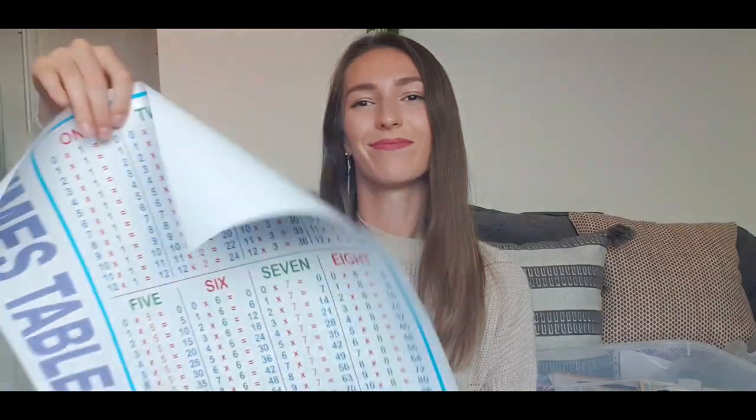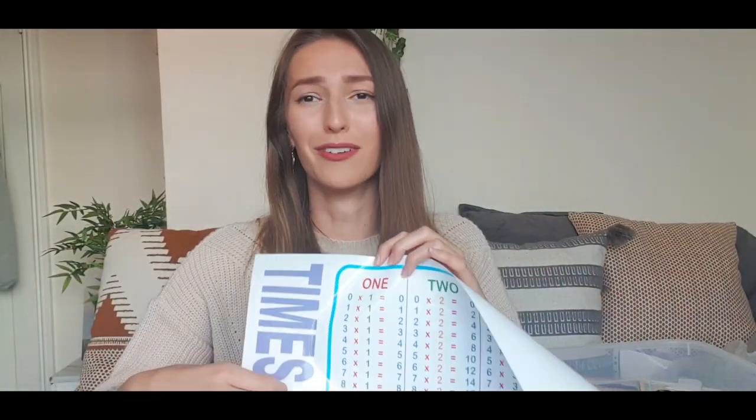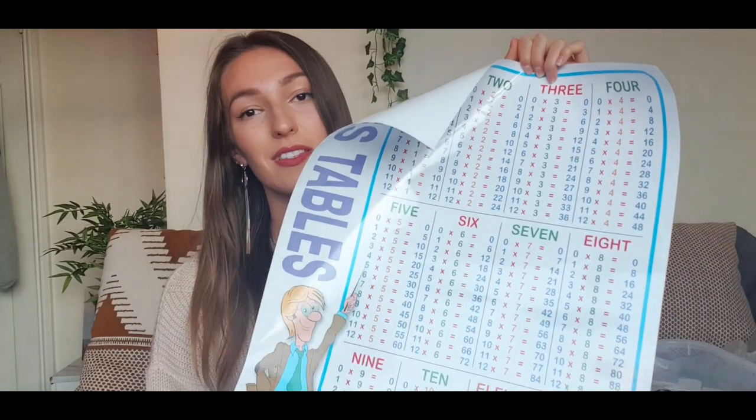Another thing from Poundland — I couldn't resist. It was a pound and I really liked the pastel purple. It's just the times tables, one to twelve. I thought having a nice big bright poster on the wall would help the kids memorise them.